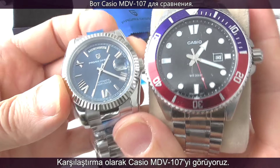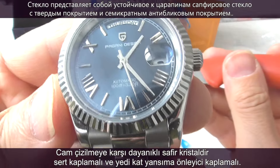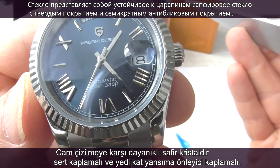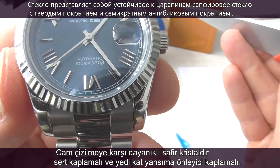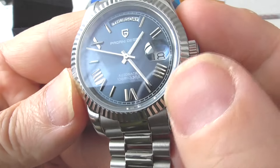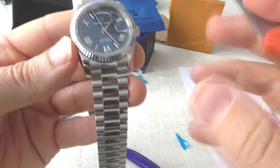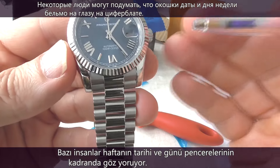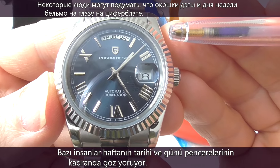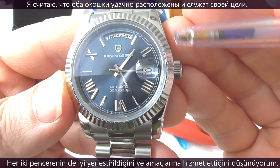Here's the Casio Duro for comparison. The Pagani Design 1752 has a sapphire glass designed to resist scratches. The glass is optimized with anti-reflective treatment, which means it offers exceptional visibility in any lighting condition. The glass is claimed to be scratch resistant and I will not try to prove that. Some people may think the day and date windows are eyesores on the dial, but I think both windows are nicely placed and they fulfill their function.